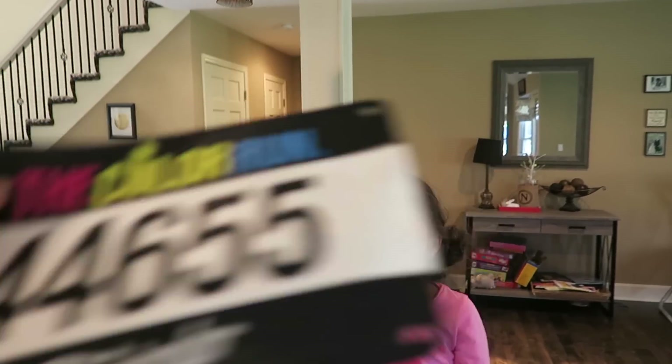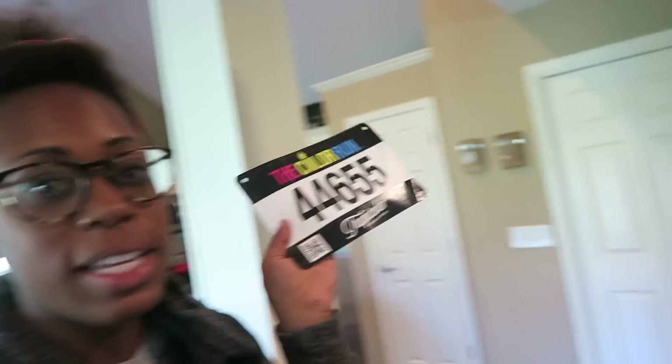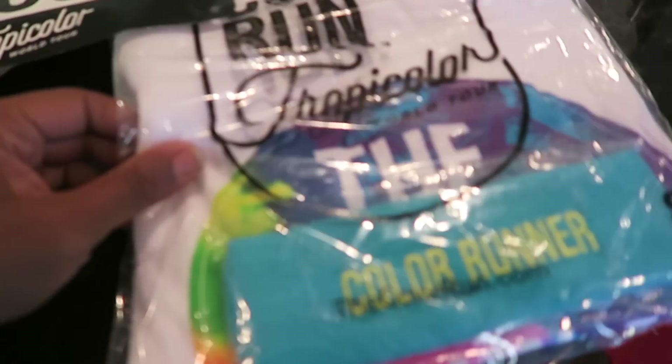Look what else came in the mail for me - the Color Run! Comment below if you remember the last time I ran a Color Run. It was when you were a baby. She was still a baby and I ran it with Colette in L.A. - that is the last time I ran one of these things. That was years ago. I'm excited - I'm doing the Color Run KC! It's like a tropical theme and I got this t-shirt. I'm so excited.